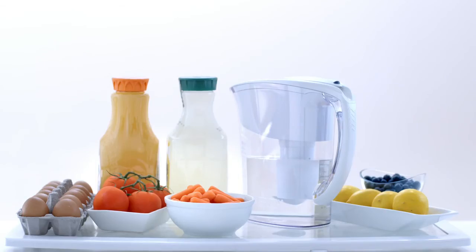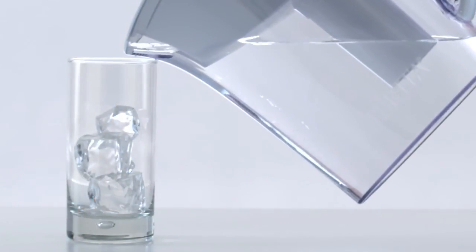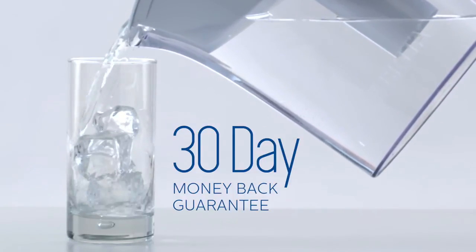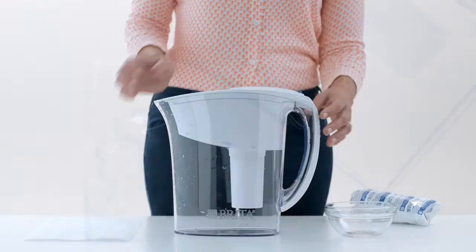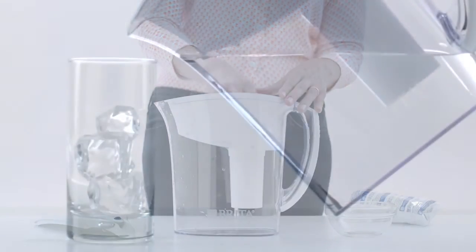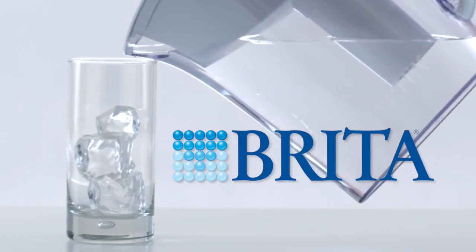Whichever size suits your lifestyle best, all will fit comfortably in most refrigerators and are made of BPA-free plastic. They're all easy to clean, and all models come with a 30-day money-back guarantee. Make sure to use Brita brand filters to ensure a perfect fit. Brita delivers better tasting water that's good for you, your wallet, and the planet.